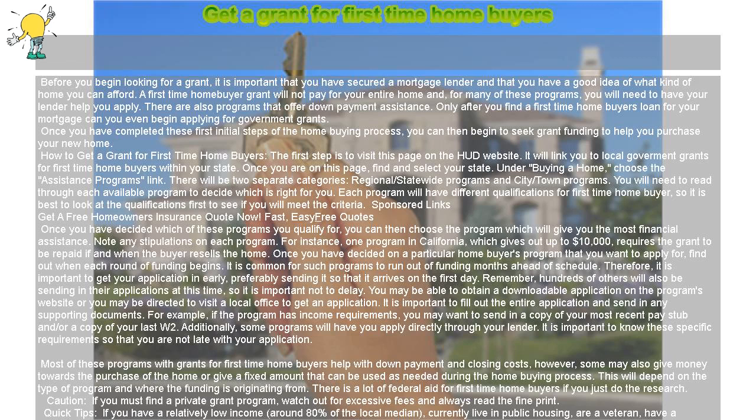Most of these programs with grants for first-time homebuyers help with down payment and closing costs. However, some may also give money towards the purchase of the home, or give a fixed amount that can be used as needed during the home buying process. This will depend on the type of program and where the funding is originating from. There is a lot of federal aid for first-time homebuyers if you just do the research.